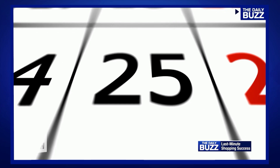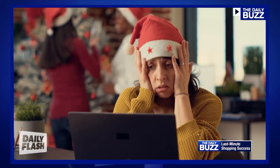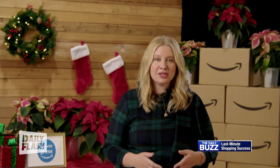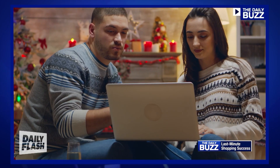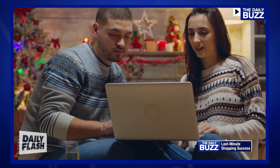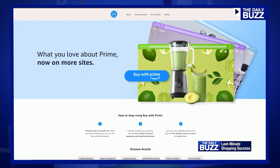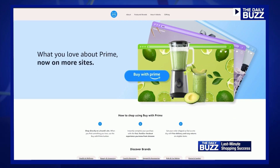20% of holiday shoppers wait until crunch time, and desperation can lead to bad decisions. So Amazon is setting you up for success when you buy with Prime. Prime members can use their shopping benefits that they know and love from Amazon, like fast free delivery, a seamless checkout, and hassle-free returns when they're shopping beyond Amazon at brands' participating online websites. This holiday season, we're expanding the shopping benefits that Buy with Prime offers for Prime members.